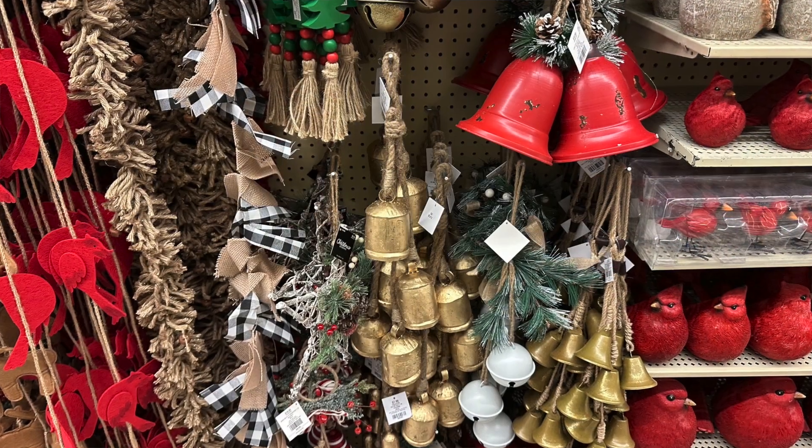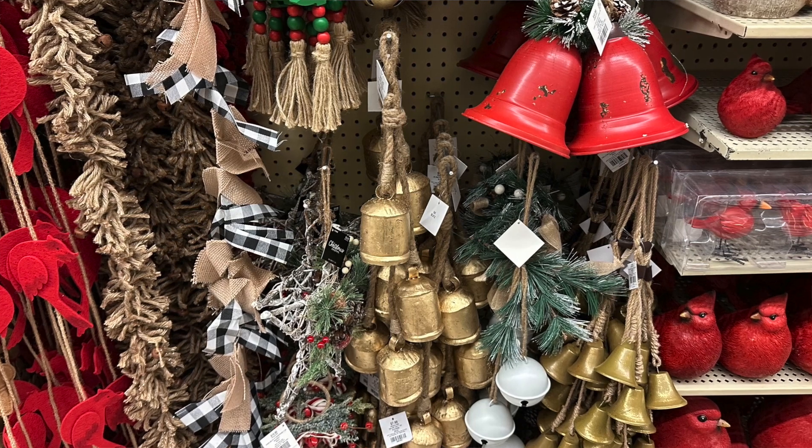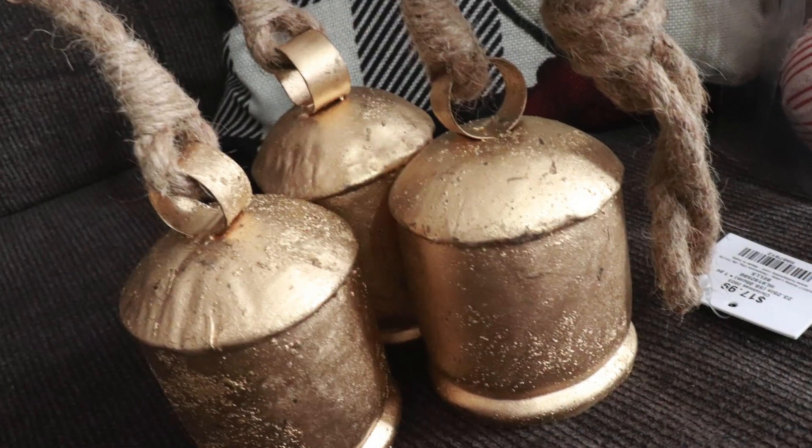Next up — and you can probably hear them as I pick them up — are these rustic gold bells. I just think these are so pretty. I actually looked for these again because I purchased them a long time ago. They also have smaller ones, and I wanted to get some of those and another set to add into different wreaths, but they were sold out. The regular price was $17.99, again half price, so I'm glad I got at least one set.